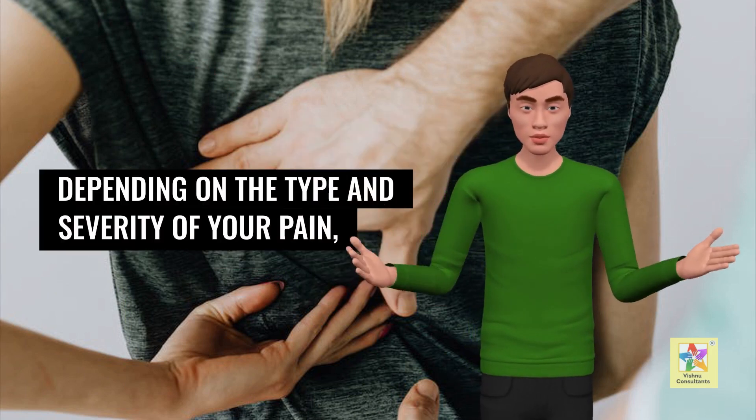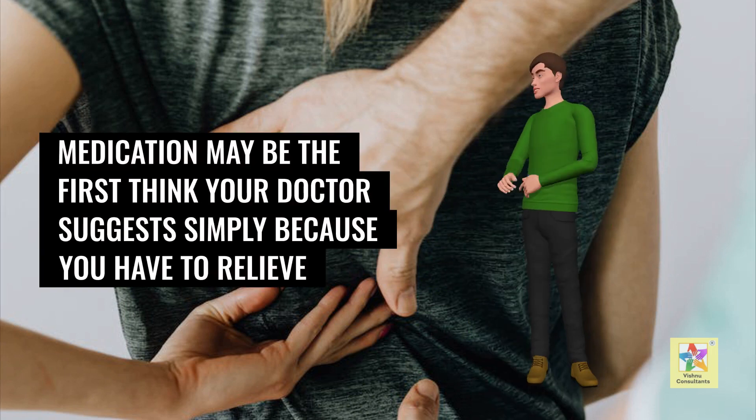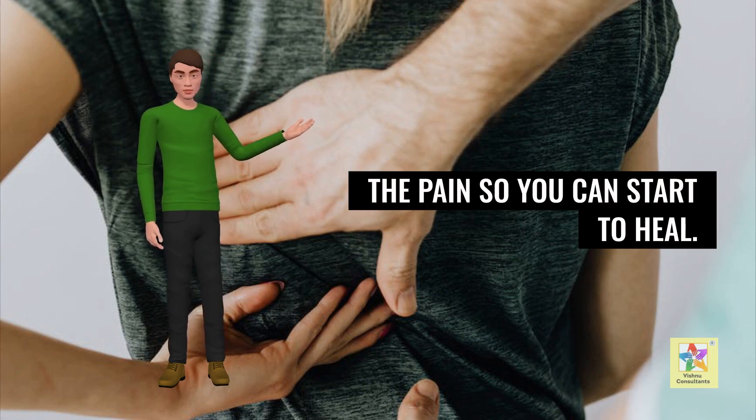Depending on the type and severity of your pain, medication may be the first thing your doctor suggests, simply because you have to relieve the pain so you can start to heal.